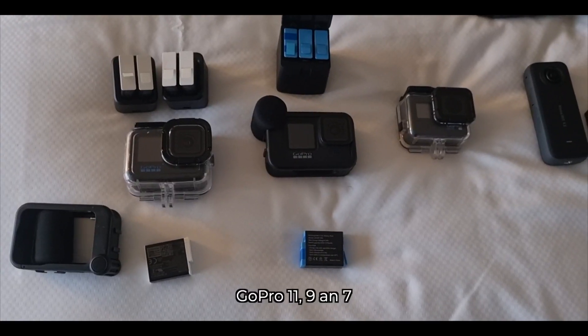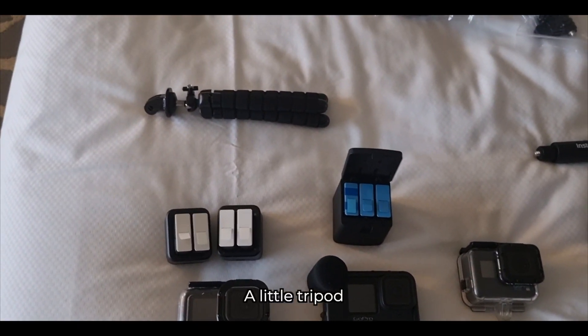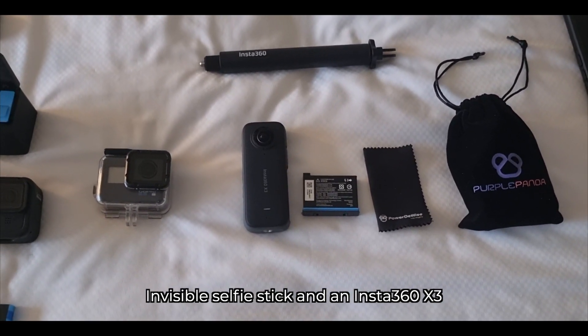GoPro 11, 9, and 7 with spare batteries, a little tripod, invisible selfie stick, and an Insta360 X3.